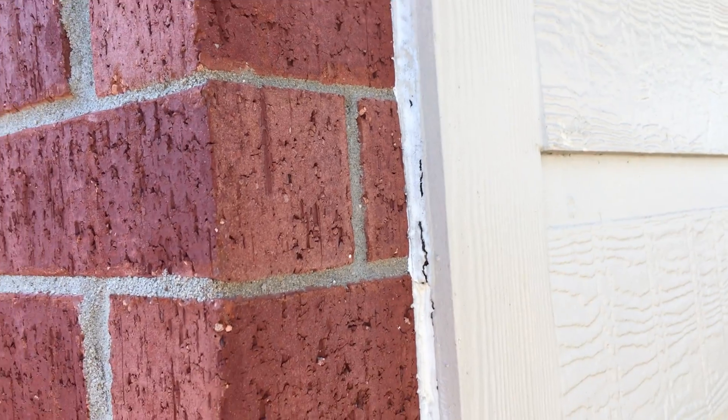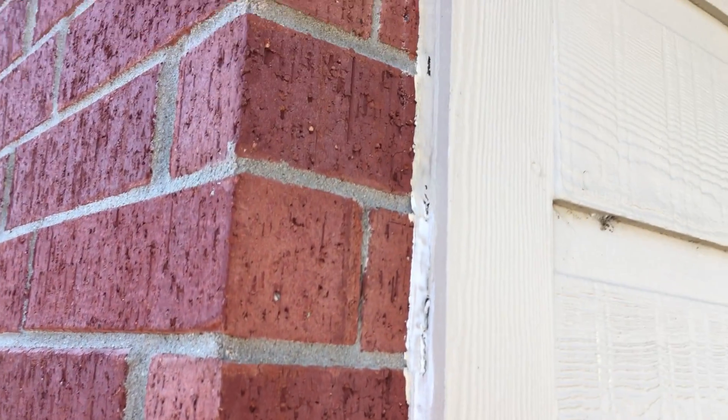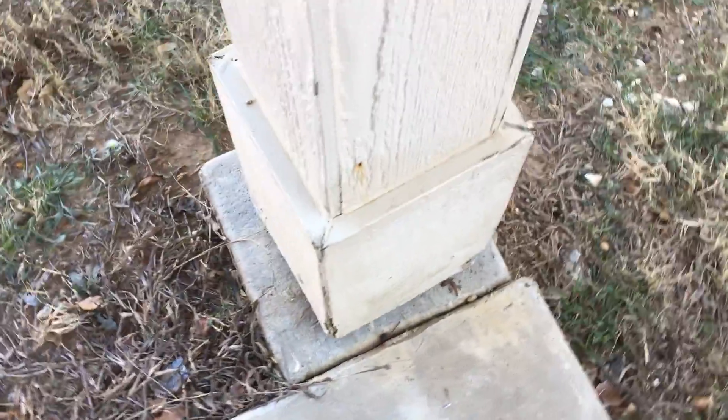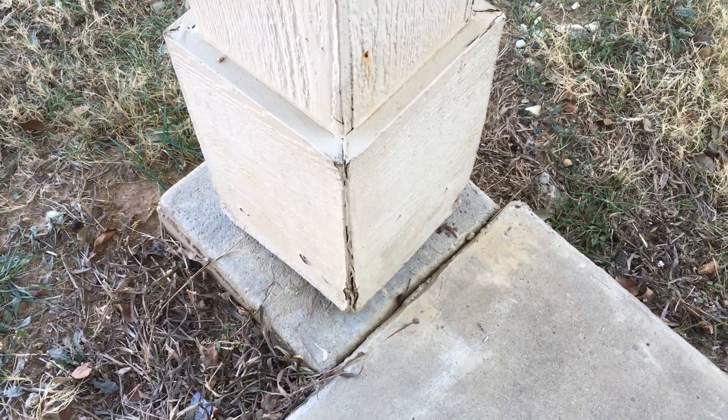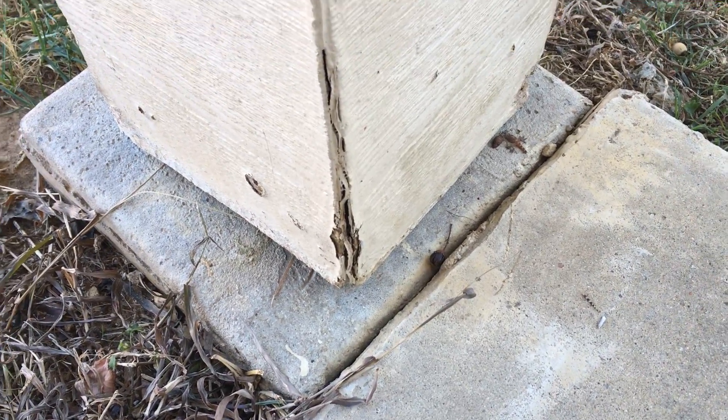Caulk the interface between the siding and the brick — that's real common. I write it up every time I see a gap in the caulking. Over here you've got columns that the dog has been on too many times, so why not do some caulking and painting and repair or replace any wood that's rotted before you put the house up for sale.